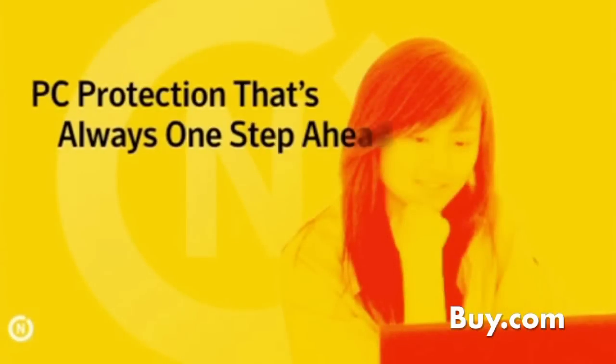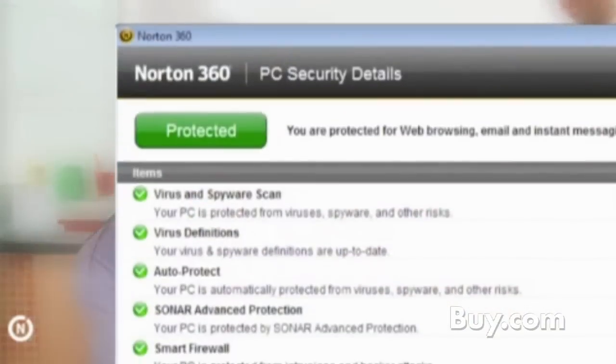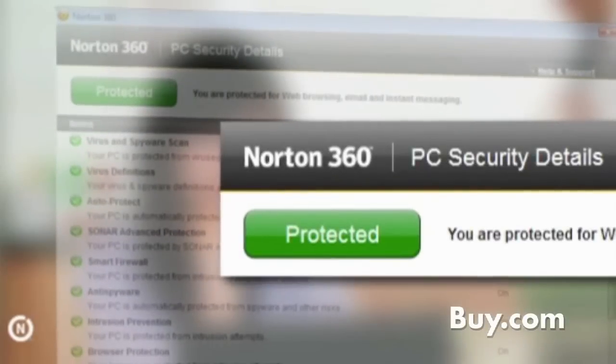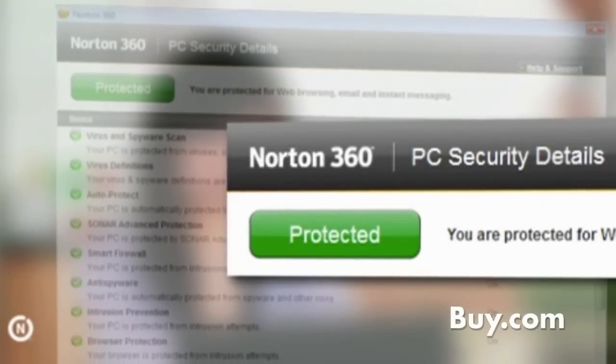We've added a really great new feature called Norton Pulse Update. The idea behind Norton Pulse Update is to ensure that you're protected at all times against any new threats that might come onto the scene. You receive many updates every five to fifteen minutes — five times more frequent than any other security solution available — and it does this quietly in the background without interrupting any of your activities.